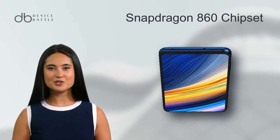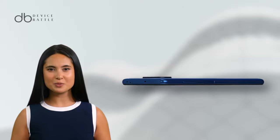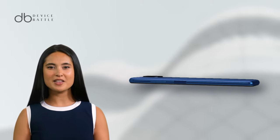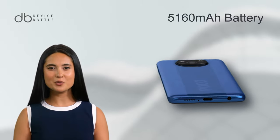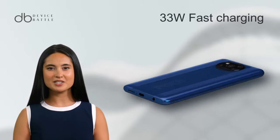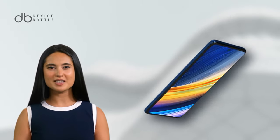It runs on the Snapdragon 860 chipset, a capable performer for its price range. But where the X3 Pro shines is its battery, packing a 5,160mAh cell. While its 33W fast charging might not be as fast as the F4, it promises longer screen time.